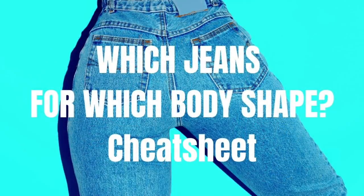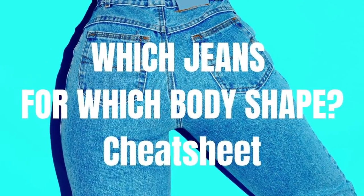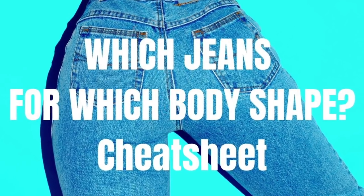By the way, please look below this video for a link to a guide on which styles of jeans suit which body shape.